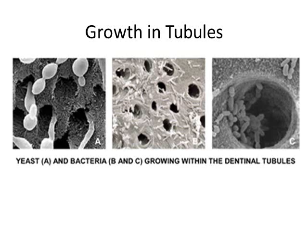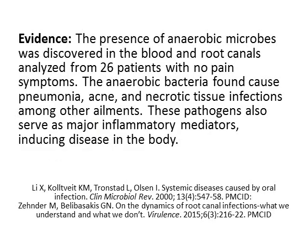The growth of different bacteria and yeast inside those tubules has been documented. The presence of anaerobic microbes was discovered in the blood and root canals analyzed from 26 patients with absolutely no pain symptoms. The anaerobic bacteria found could cause pneumonia, acne, necrotic tissue infections, among other ailments. These pathogens also serve as major inflammatory mediators inducing disease in the body.